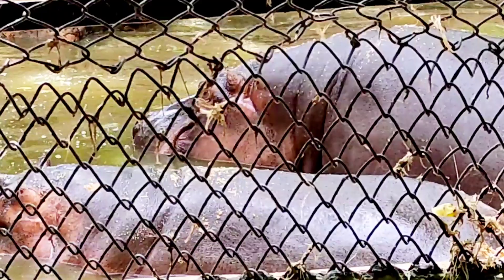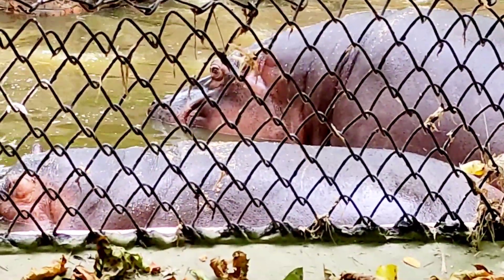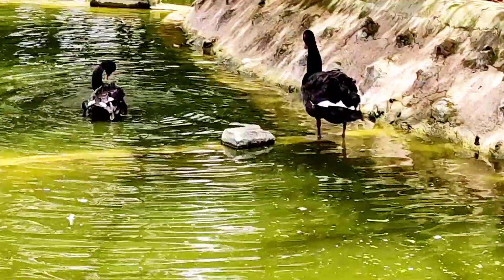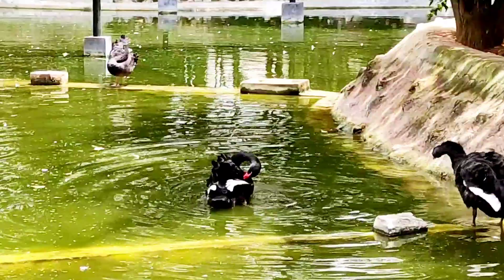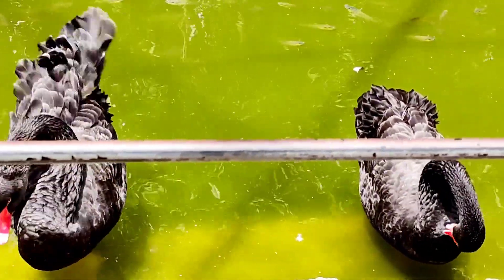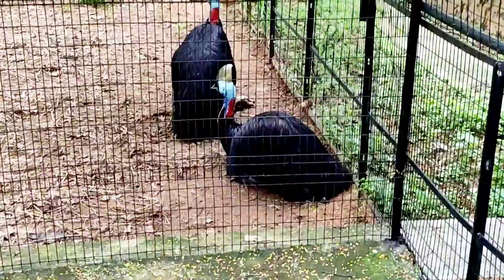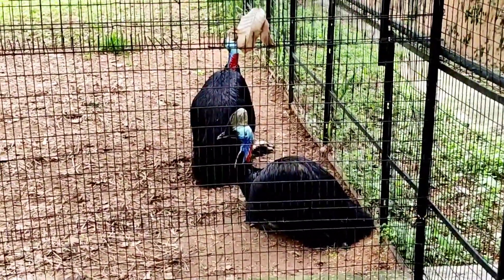We have to go see the hippopotamus. There is a little bit more of the zoo. The other side is the duck. The other side has more to see.